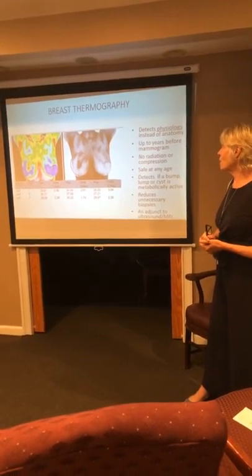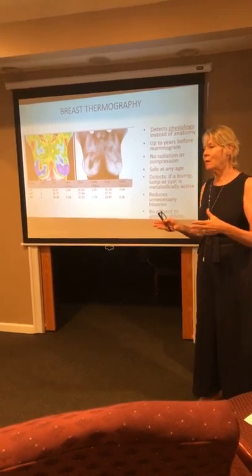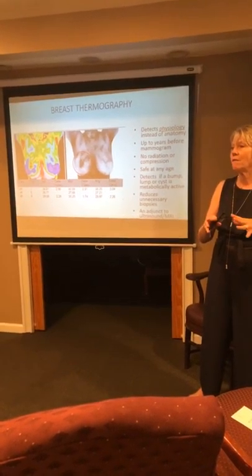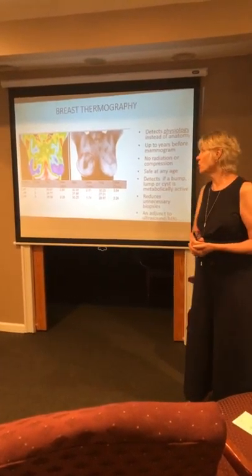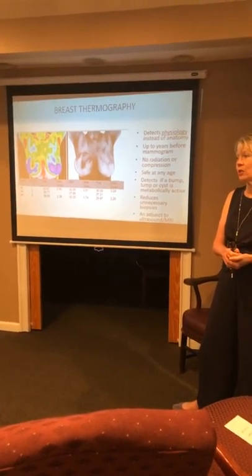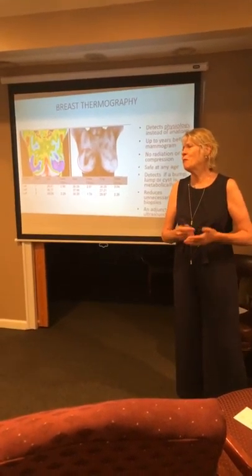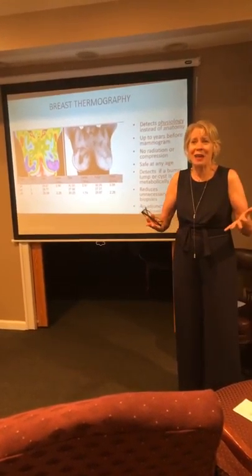Thermography detects physiology as opposed to anatomy. In school you take anatomy and physiology, but here it's physiology first — because first comes the heat, first comes the inflammation, before it turns into an anatomical structure. There's no radiation, no compression, and it can be used at any age. I've had mothers bring their children in, and it's even been used for horses and dogs. Anything that's alive has heat. The military has used it for years.